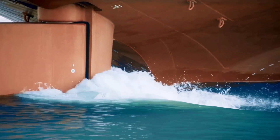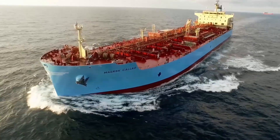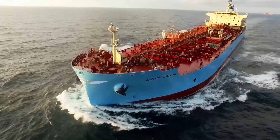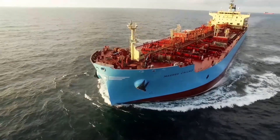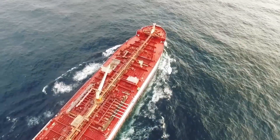Energy — it keeps the world moving. The transport of energy by sea is an essential part of the world's economic growth and development, not only today, but also in the future.